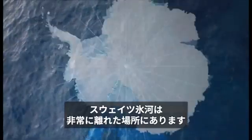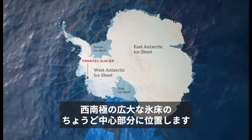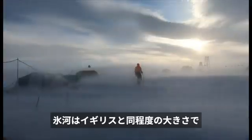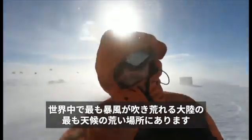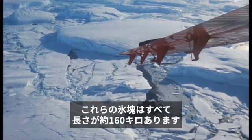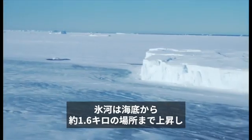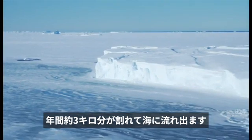Thwaites glacier is really remote — right at the heart of the vast basin of ice that is West Antarctica. The glacier is the size of the UK. It's the stormiest part of the stormiest continent in the world, more than a thousand miles from the nearest research station. All this broken ice is almost 100 miles long. The ice rises almost a mile from the seabed, and it's collapsing into the sea at two miles a year.